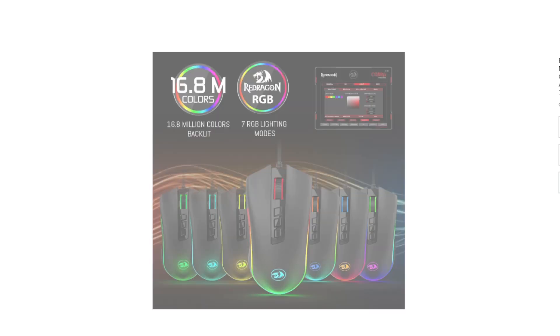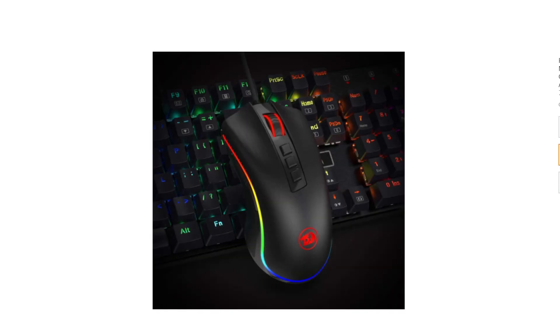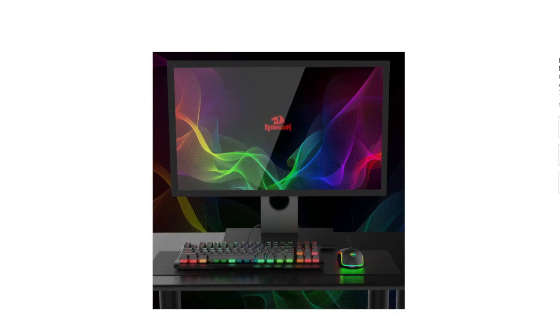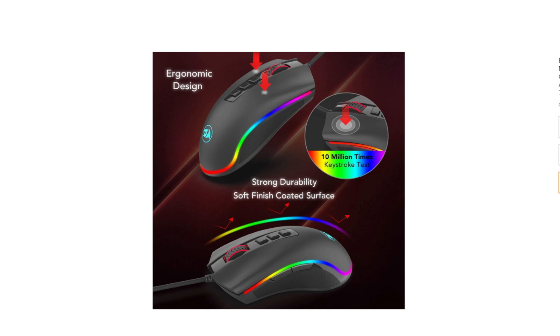The Redragon M711 Cobra Gaming Mouse boasts 16.8 million RGB color backlit options, allowing you to customize its appearance to suit your style. With its adjustable DPI of up to 10,000, you can fine-tune its sensitivity for precise control in any gaming situation.